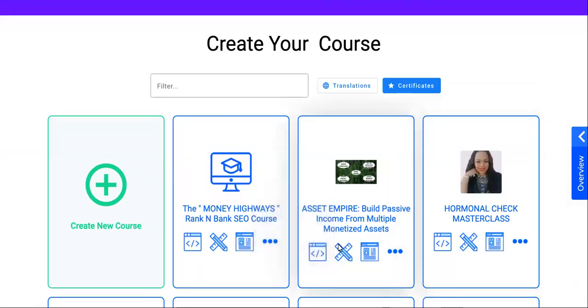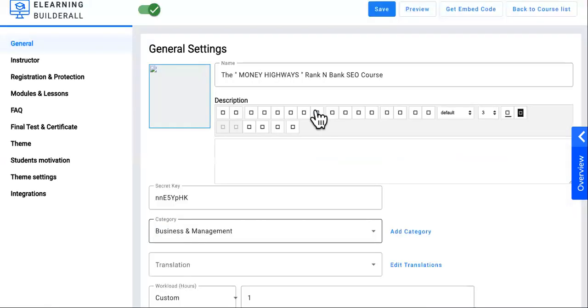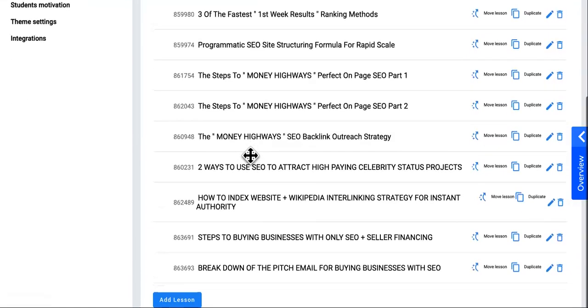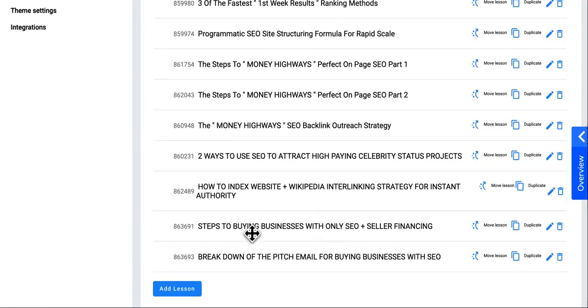We just added the new video or tutorial for buying businesses using SEO and seller financing. As you guys can see, we have uploaded it right here. Also, this video was private for some weird reason, but it is now public. So now you have one, two, three brand new tutorials that have been uploaded to the new Money Highways Rank and Bank SEO course.